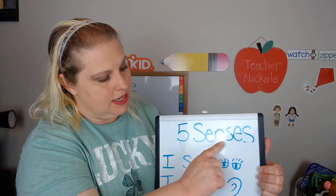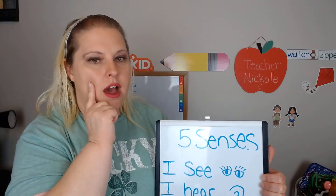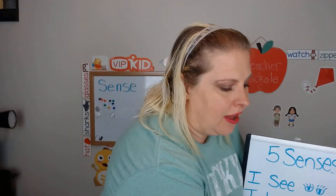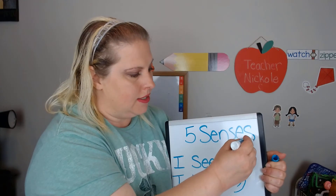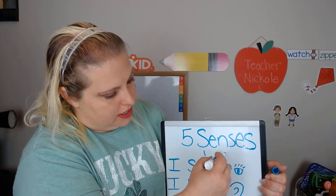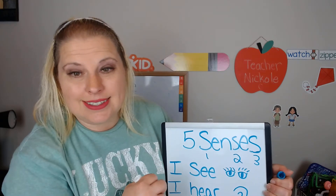S-E-N-S-E-S. Do you know what I noticed? We have more than one S in our word. Let's count. How many S's do we have? One, two, three S's.